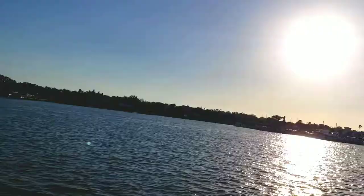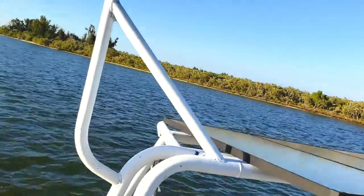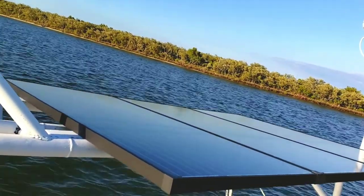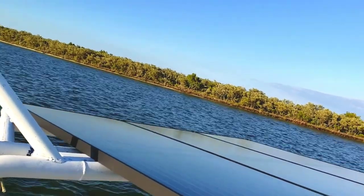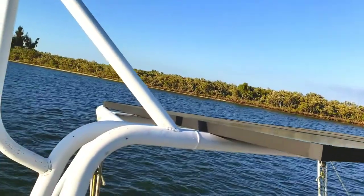The wind just feels so much better when you're on the boat, and we are rocking these brand new solar panels. This powers our entire boat. Before we had to use a generator to get the outlets to work on the boat, the lights, and so forth. Now these solar panels power everything.